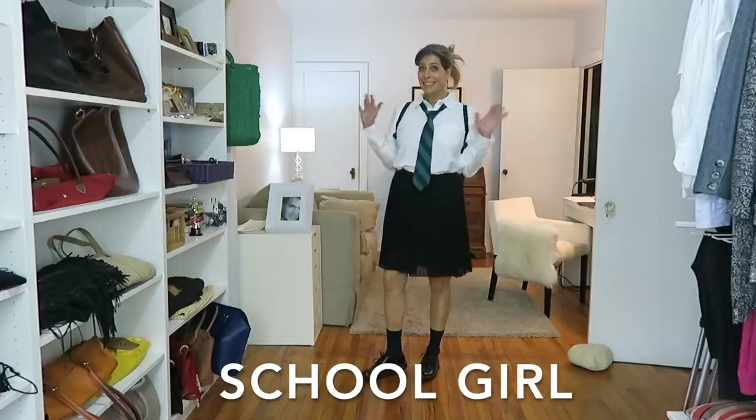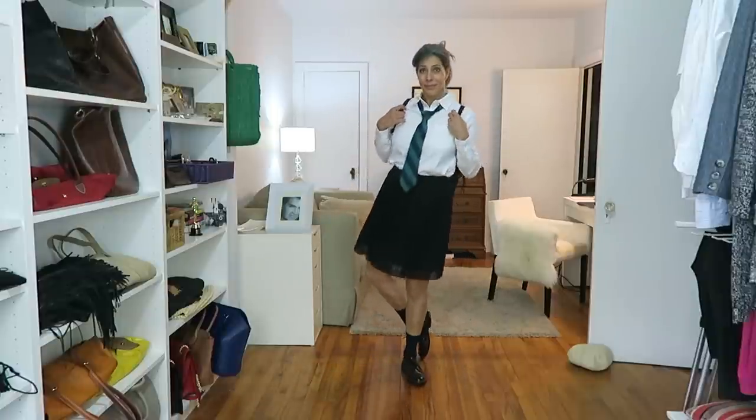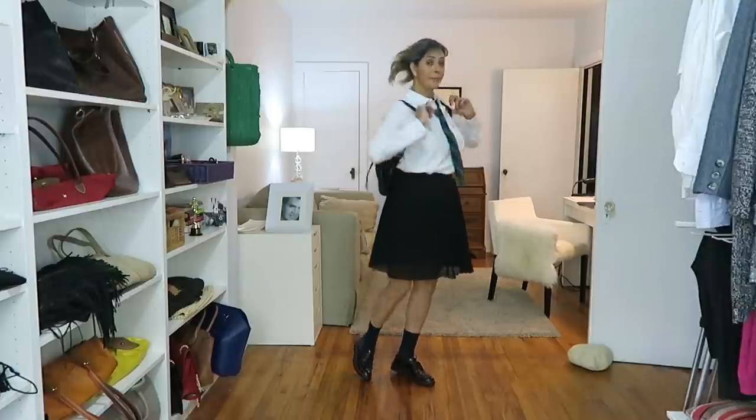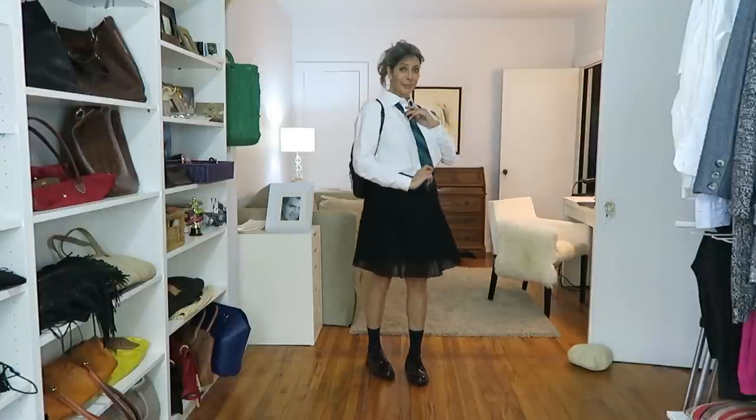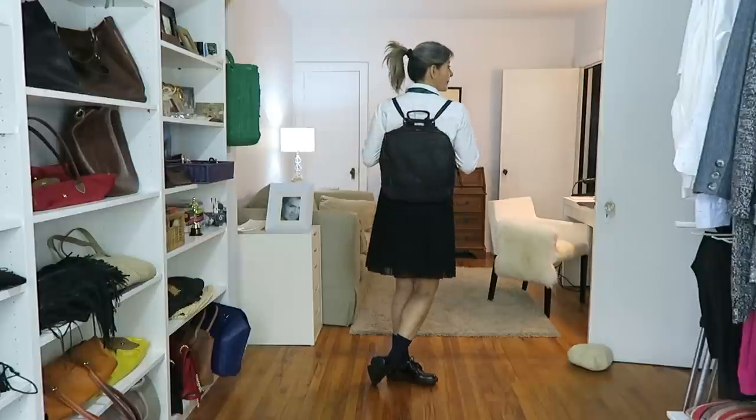Next outfit: the High School Girl. Very easy — it's a white shirt worn inside my pleated skirt; mine happens to be chiffon, but any material is fine. The point is a white shirt inside a pleated skirt. Don't forget the tie — the tie makes it so private-school-girl. The backpack is also very important. For socks I'm wearing black socks, and for shoes I'm wearing these brogues.